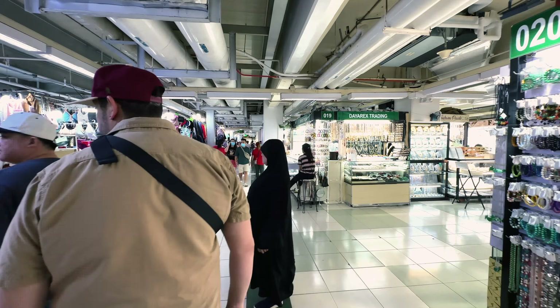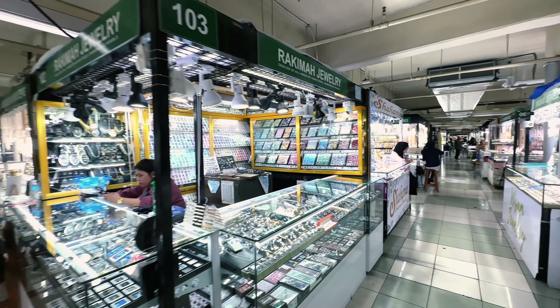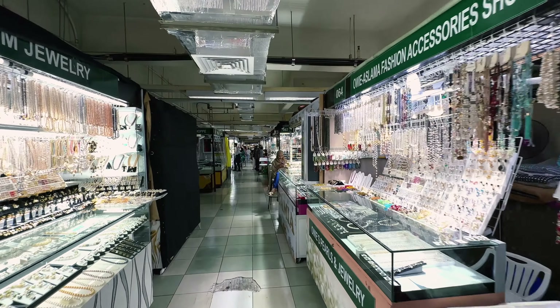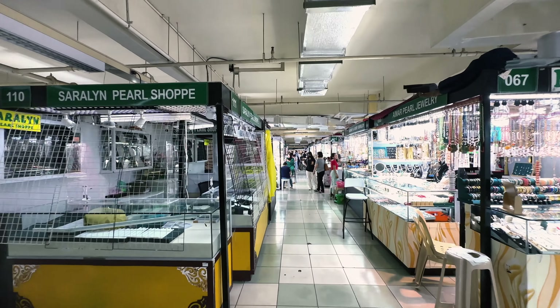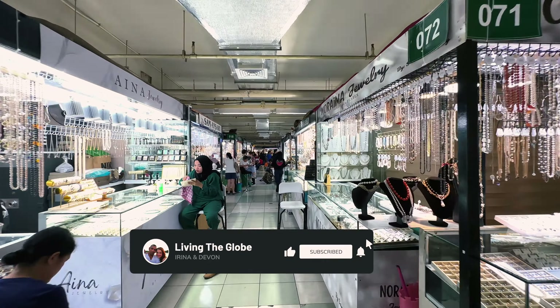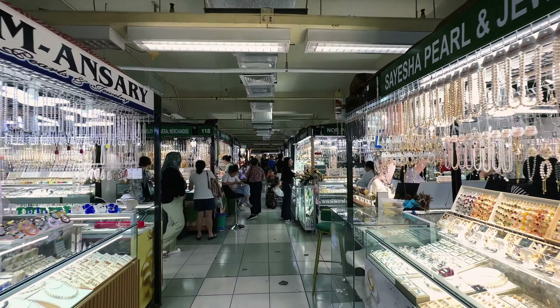I'm not walking through every single aisle because it's all the same thing. These are the type of malls where all the vendors have similar items at similar prices. Maybe you can bargain them down a little bit, but nothing too crazy. Now we're in another part of the jewelry section. If you're liking this video, give it a thumbs up — it really helps get the video out there. A lot of vendors here — let's make a left.